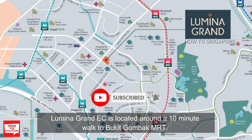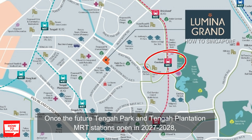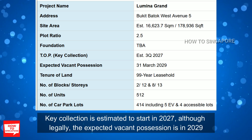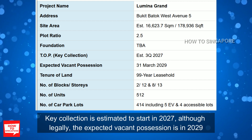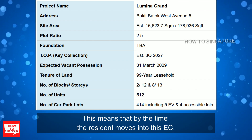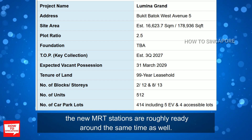Lumina Grand EC is located around a 10-minute walk to Bukit Gombak MRT. When the future Tengah Park and Tengah Plantation MRT stations open in 2027 or 2028, you will have 3 MRT stations within walking distance. Key collection is estimated to start in 2027, although legally the expected vacant possession is in 2029, meaning the new MRT stations are roughly ready around the same time residents move in.